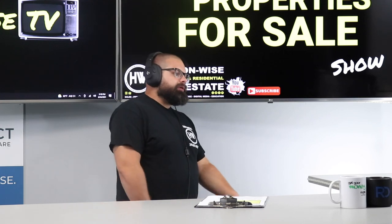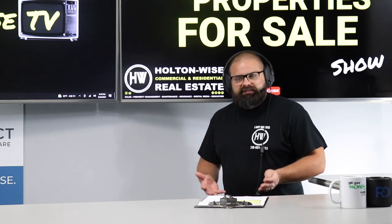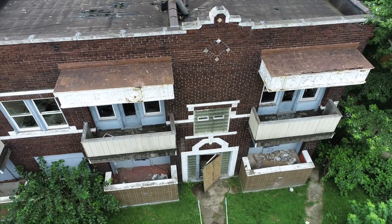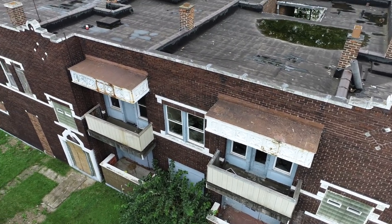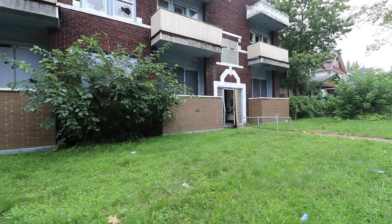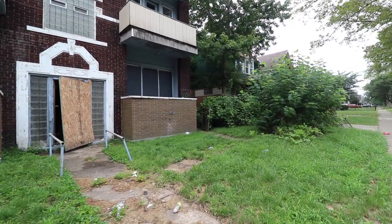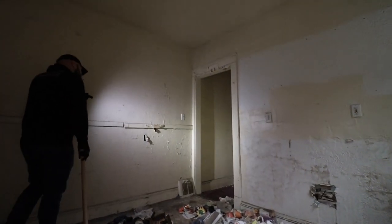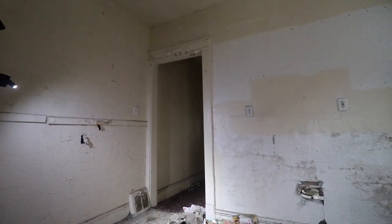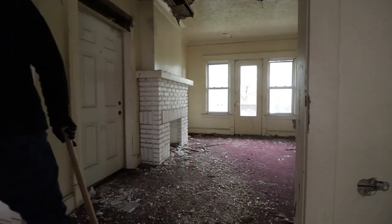What does a property valued at less than ten thousand dollars a unit entail? Let me be perfectly frank. As you can see from the footage, it looks like a bomb went off in this thing. This is not for the weak stomach. This is by no means a passive investment — it requires a ton of renovation and a ton of man hours just to figure out how much renovation is actually needed.